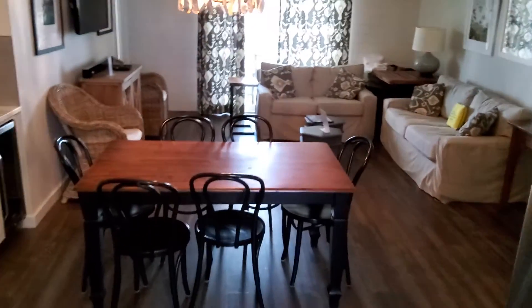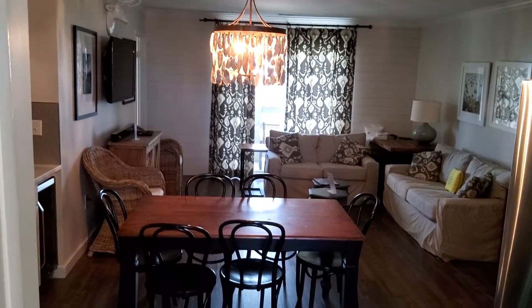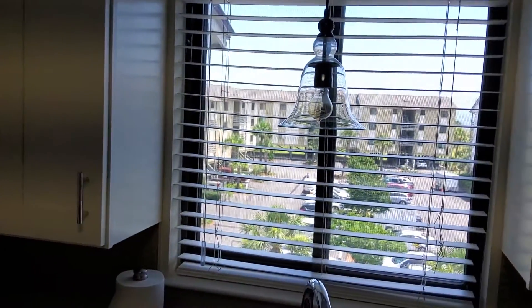I'm walking back into the kitchen so you can get a good idea. Alright guys, that's it. Nice view — again a partial bay view, but you can also see the beach, the Atlantic, out from the kitchen window. Pool view. Third floor. No complaints — life is nice.